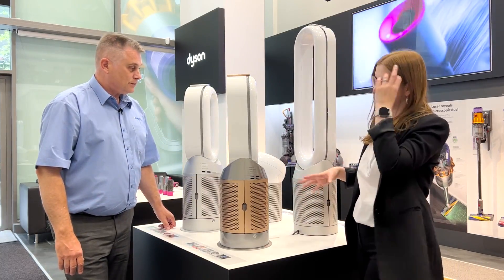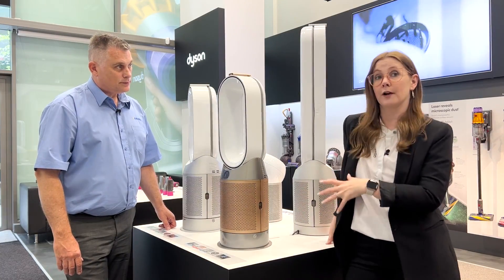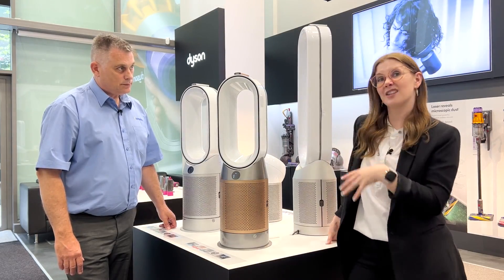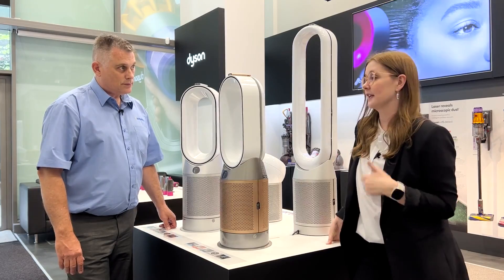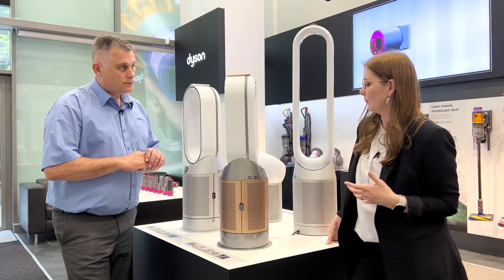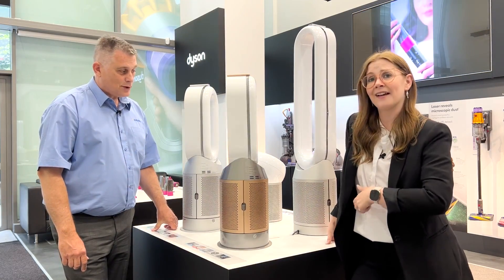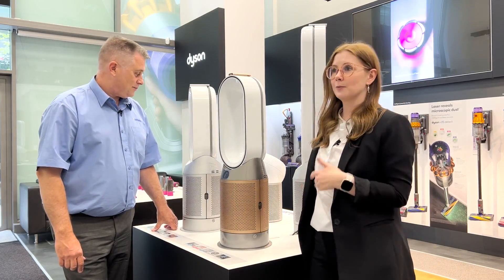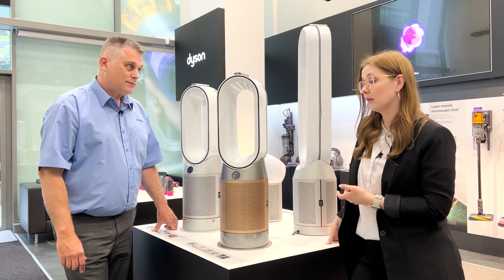The first thing we have to talk about when we talk about purification is why you would want a purifier. We're all aware of outdoor air pollution, but we also have to think about indoor air pollution and the air that we breathe in our homes in the evenings, at night, or even when working from home. Indoor air pollution can be things like cooking odors and smells, pets putting pet dander in the air, even just getting ready in the morning — your hair sprays, perfumes, deodorants — all of those things create air pollution and can get trapped in there with you.